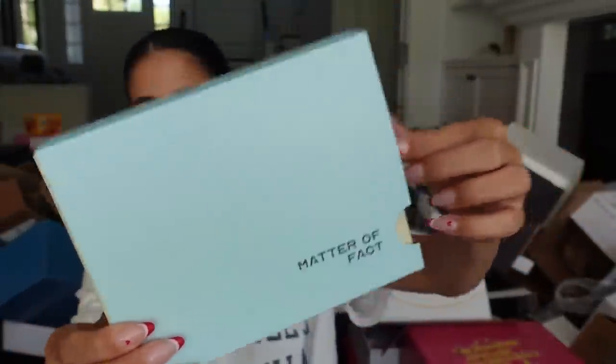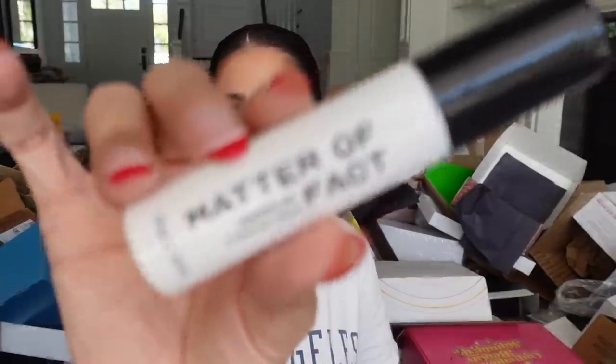This brand is called Matter of Fact and this is their holiday kit. A little late on opening. They have a hydration cream and vitamin C brightening serum. It does sound familiar — here's the packaging. Can't wait to try it. Thank you guys.